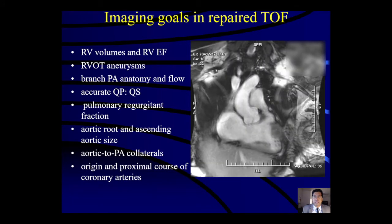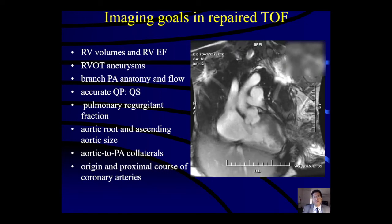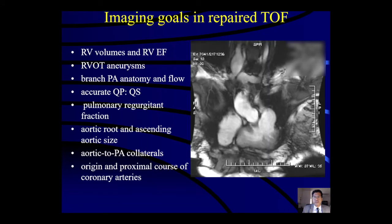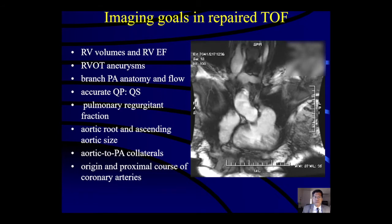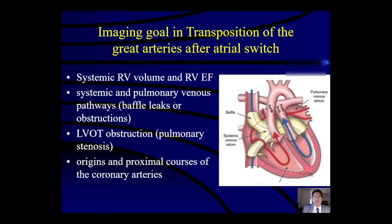Some imaging goals are well known in the ACHD community. In repaired Tetralogy of Fallot we look for right ventricular volumes and RV ejection fraction, quantify the pulmonic regurgitation fraction, characterize the PA and flow through the PAs, assess the aortic root and ascending aorta size, look for aorta-to-PA collaterals, and using 3D SSFP evaluate the proximal course and origin of the coronary arteries — particularly important before pulmonic valve surgical replacements. In transposition of the great arteries after atrial switch, the systemic RV volume and RV ejection fraction are key, and systemic and pulmonary venous pathways are well imaged by cardiac MRI when looking for baffle leaks or obstructions, LVOT obstruction, and coronary arteries.